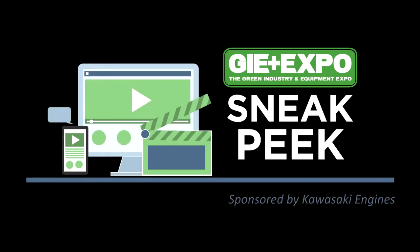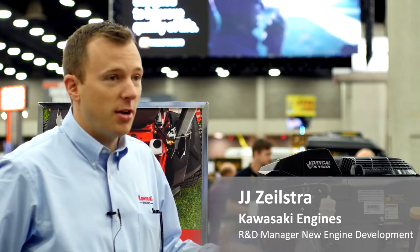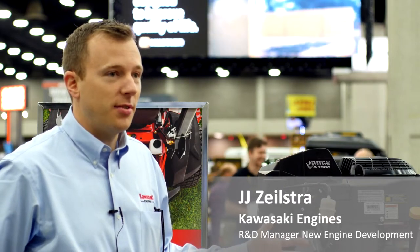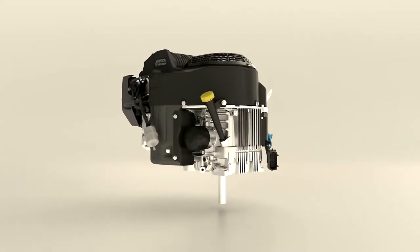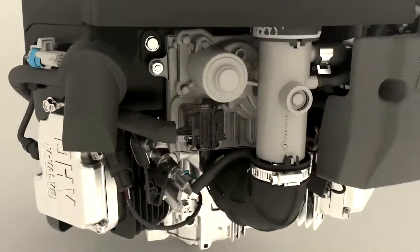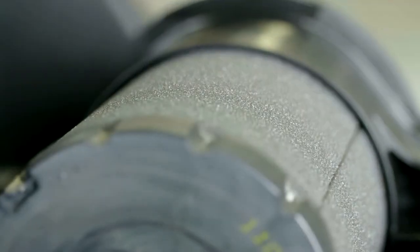We're really excited to introduce the FT engine. This FT 730V EFI engine is based on the same 730 series engines that are already out and everybody's familiar with. It has the same EFI system with all the same features and proven technology that are in the field, except we're adding the vortical air filtration.